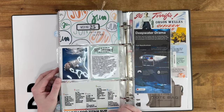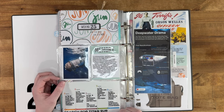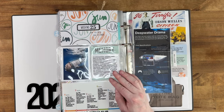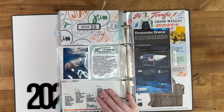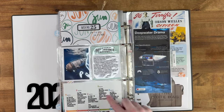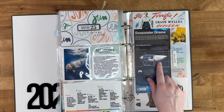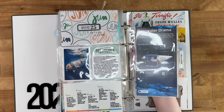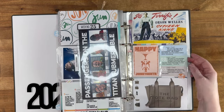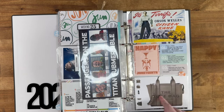Week twenty-five was the Titan submersible. I was really, really hoping they found them alive, so I was very sad when they weren't. I thought it was significant so I put in a timeline of the whole story as it unfolded, an infographic of the sub, and information about the passengers who were on board. We also watched Citizen Kane, celebrated Juneteenth, and I got a new purse.